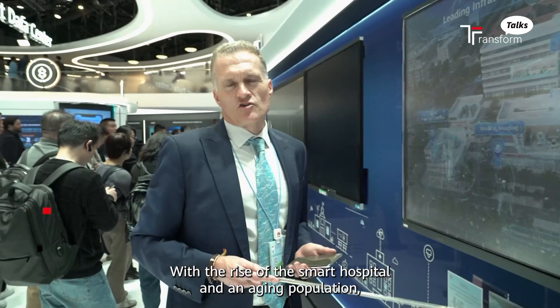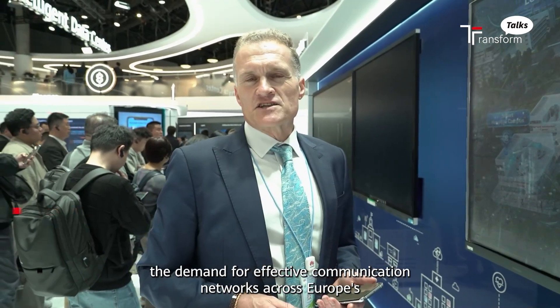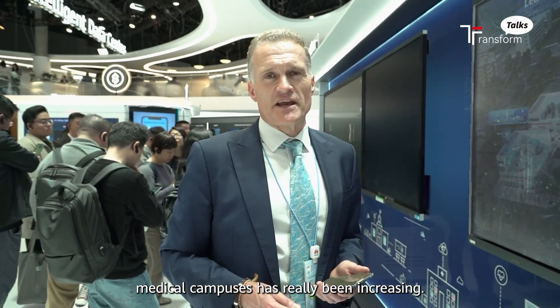With the rise of the smart hospital and an aging population, the demand for effective communication networks across Europe's medical campuses has really been increasing.